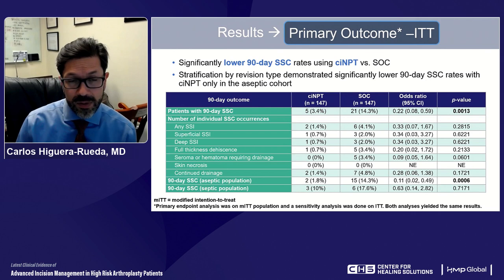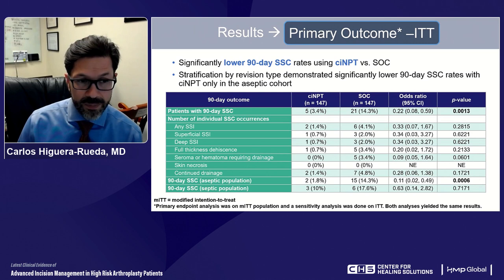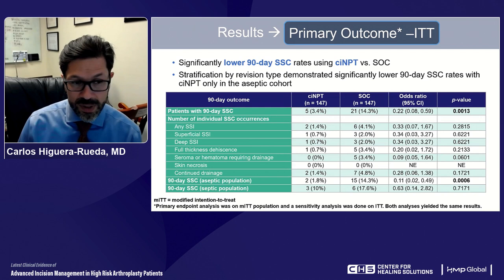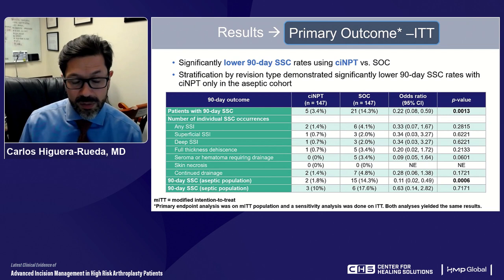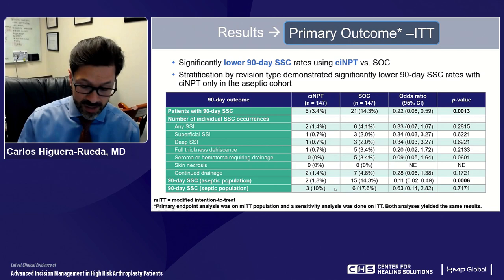At 90 days, there was a significant difference in surgical site complications between groups: the control group had almost 14% incidence versus 3.4% in the study group — a statistically significant difference. When looking at individual surgical site complications such as superficial versus deep surgical site infection, dehiscence, seromas, skin necrosis, and continuous drainage, we can see some trends but these were not individually statistically significant. However, looking at 90-day surgical site complications in the aseptic population, it was 1.8% in the study group versus 14% in the control group. In the septic population, there was a clear trend of 10% versus almost 18%, though it was not as statistically significant.